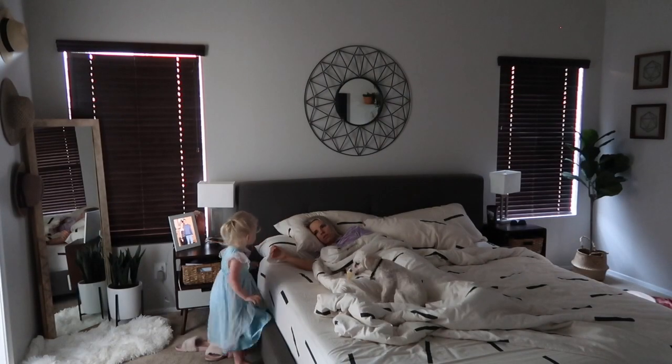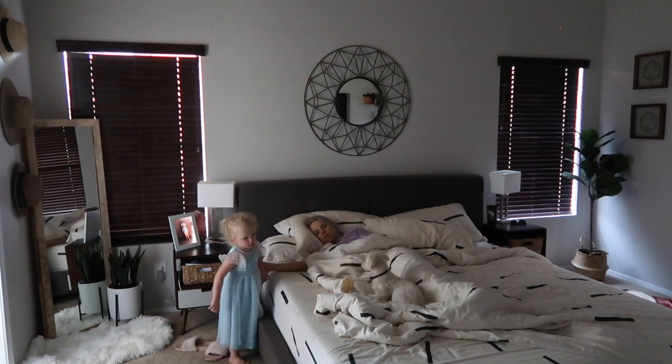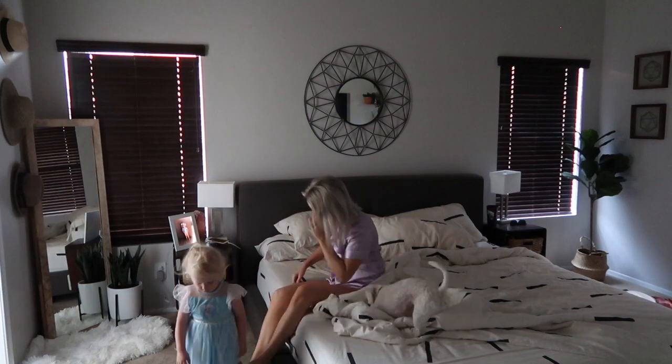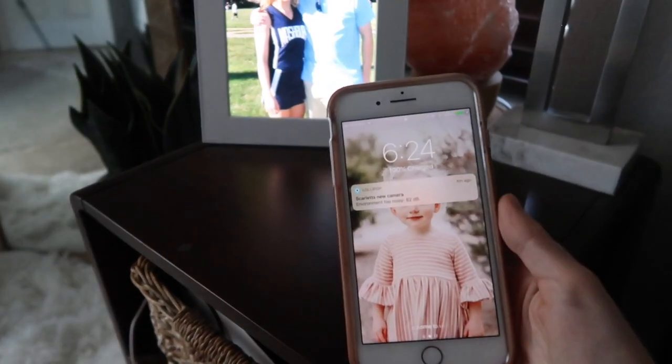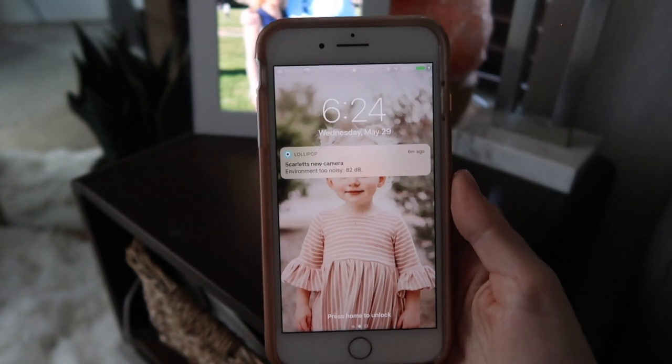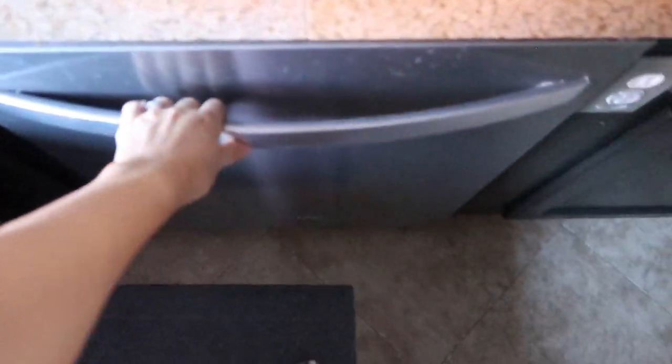My daughter has had a very strange morning schedule lately. She's either sleeping in like normal or she's up at six o'clock, and this morning was one of those days she was up at six. I think that's because my husband had to go into work early so she might have heard him. So it's about 6:20 and I am going into the kitchen to get Scarlett her milk.